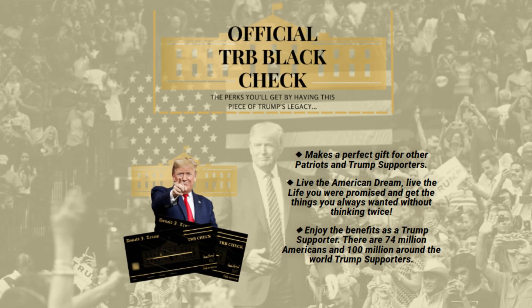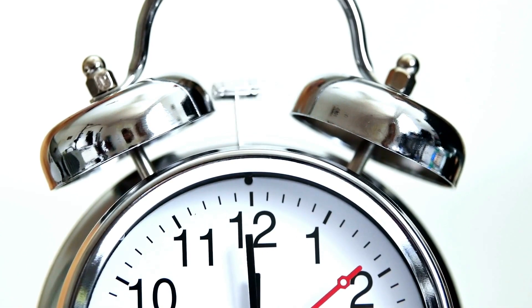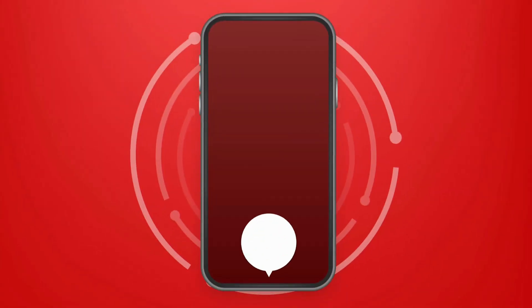For a very limited time, the good folks at Patriot Powered Products are giving these away in a nationwide promotion. Do not hesitate too long because they will be gone in no time. This could be your last chance to grab the Trump Black Check.